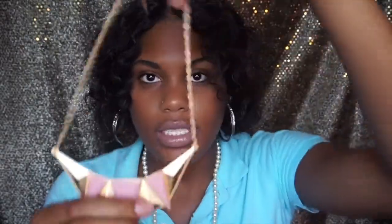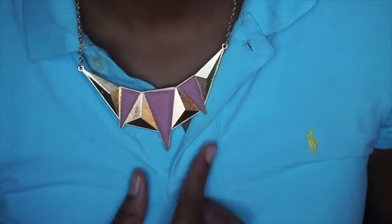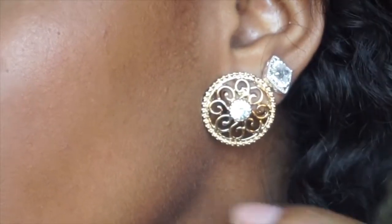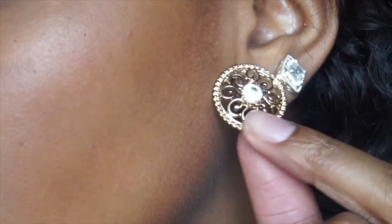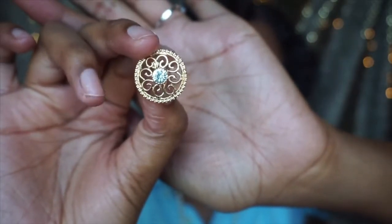I also got this necklace for two dollars. It's gold with a pink detail on it, which I thought was super cute for summertime. It is a bit distressed and has a hole in it, but I didn't care because it was really cute. The other piece of jewelry I got are these little round gold circle earrings with a rhinestone in the middle — I just thought those were really cool. I got the pair for 75 cents.